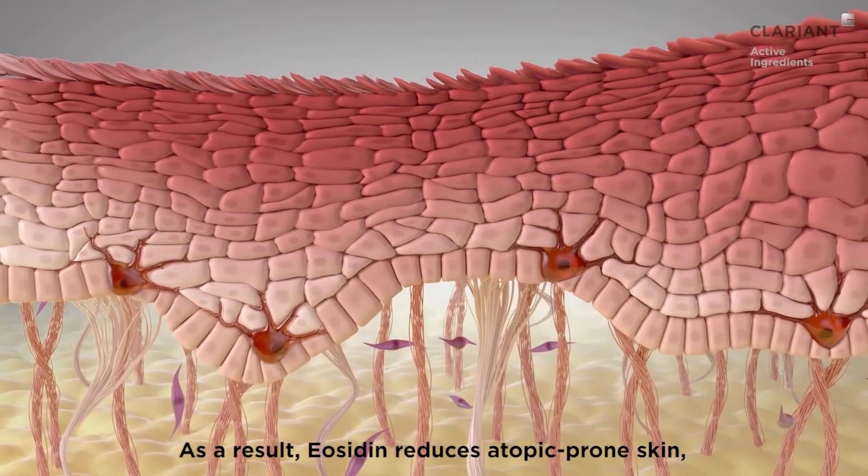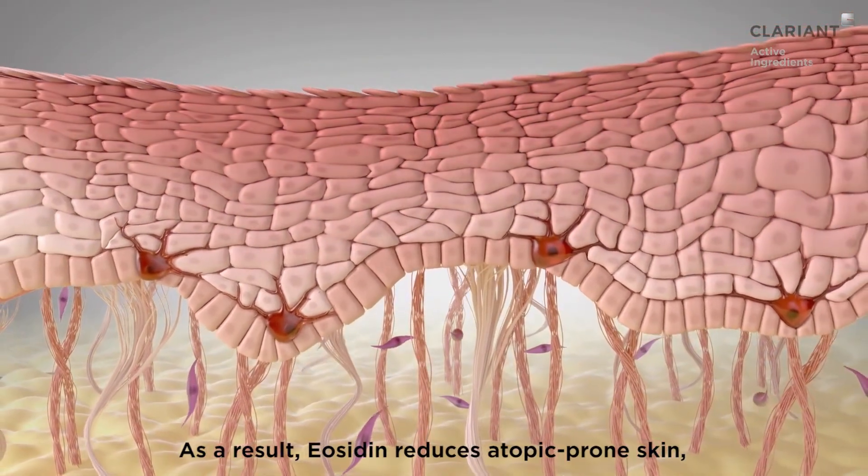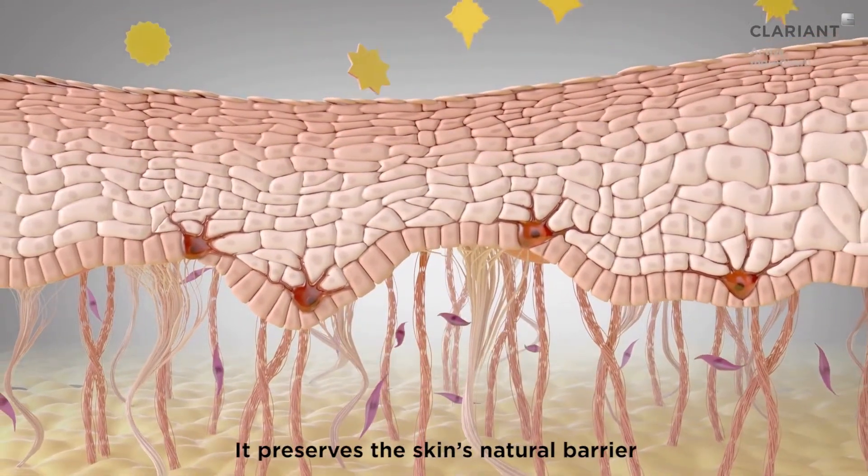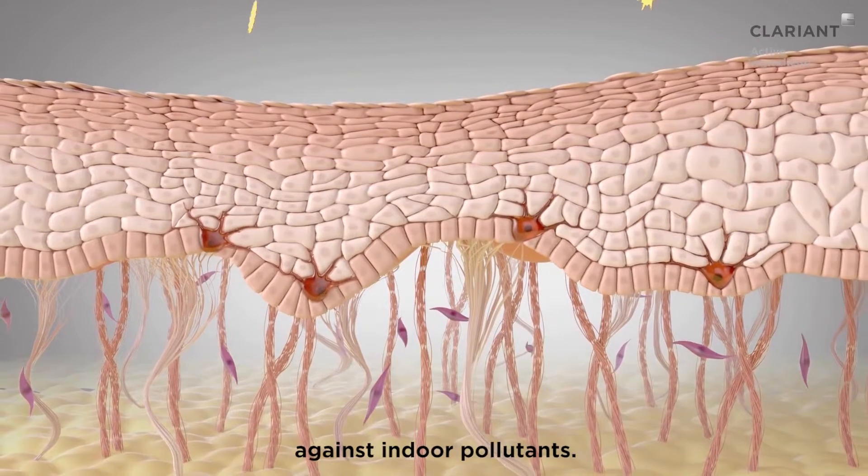As a result, Eocidin reduces atopic-prone skin, hypersensitivity, and irritation. It preserves the skin's natural barrier against indoor pollutants.